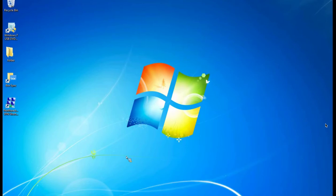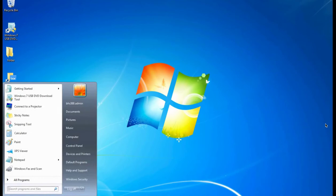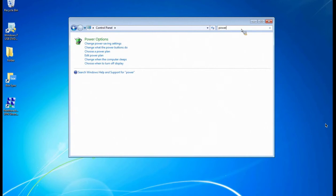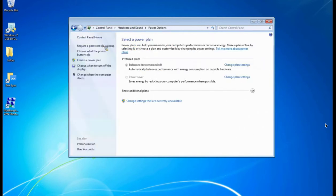The easiest way to get to power settings is to come up to the top right-hand corner of Control Panel and just type in 'Power.' That gives you a search result of all the power settings you can change. Click the top one, 'Change Power Saving Settings,' and it'll bring you to this screen. This is where you would change the power settings and go with the preferred plans.